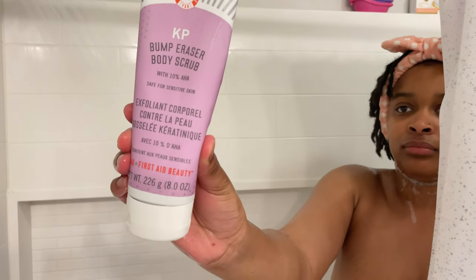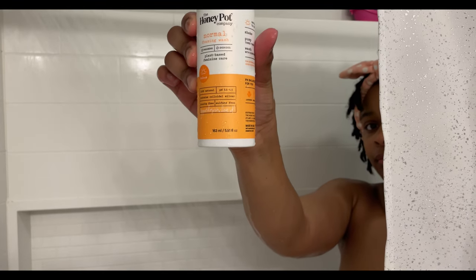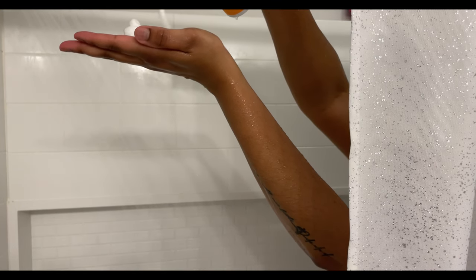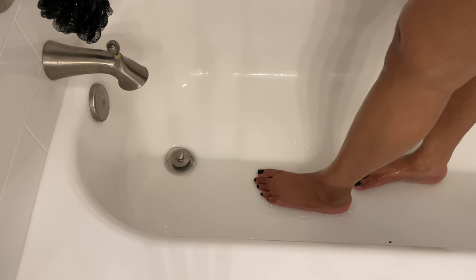Next I'm going in with my KP bump eraser body scrub for my down-there care. And then next we're going to go in with my Honey Pot — shout out to our Black queens for making this. This is an all-natural feminine wash and it goes by your pH level.